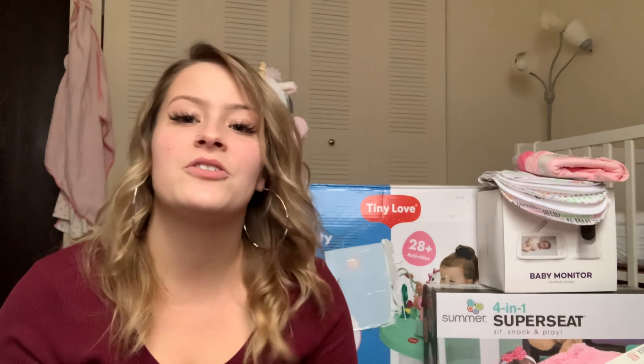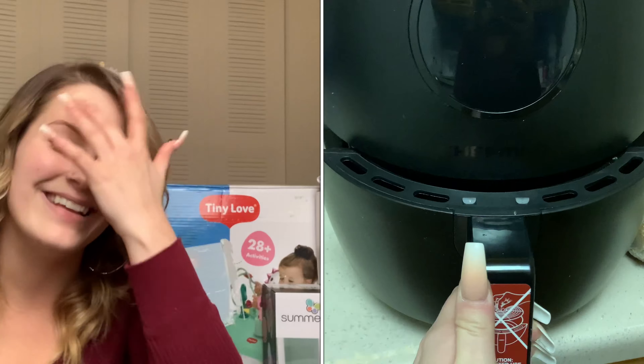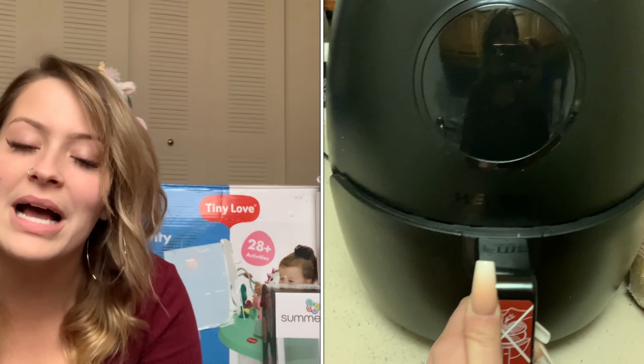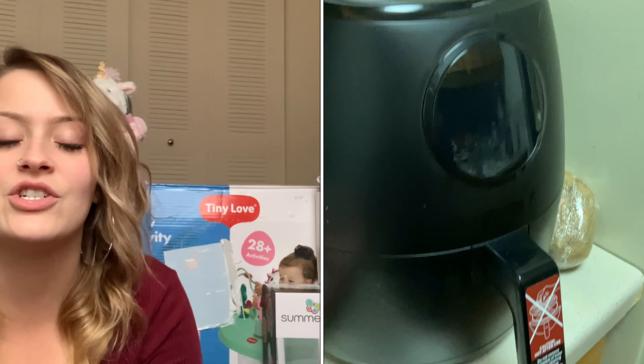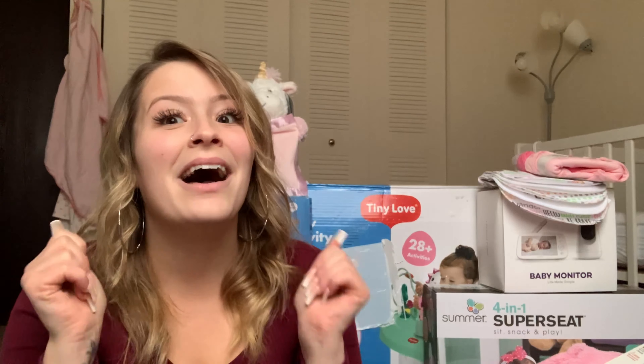He also got me an air fryer, which seems to be a really popular gift this year. Air fryers are so in and I have been wanting one for so long. It's a smaller one but we have still cooked so many things in it this past week and I'm really excited to try a lot of new recipes in it. It's a lot healthier to cook with — you don't have to use as much oil, and it really doesn't take up that much space on my counter.